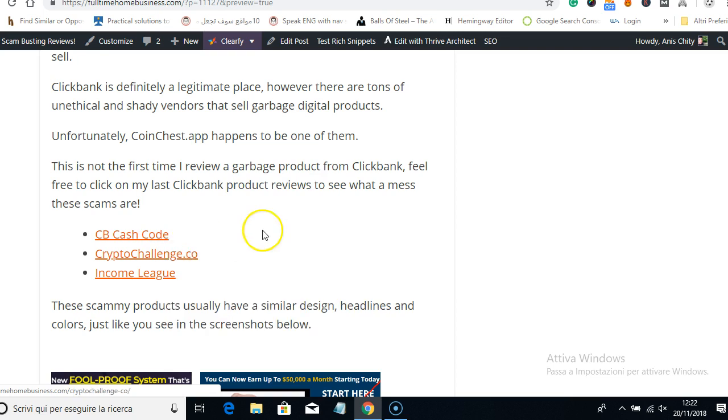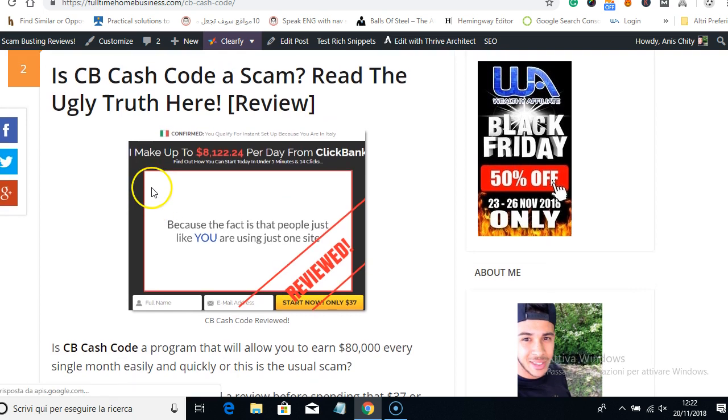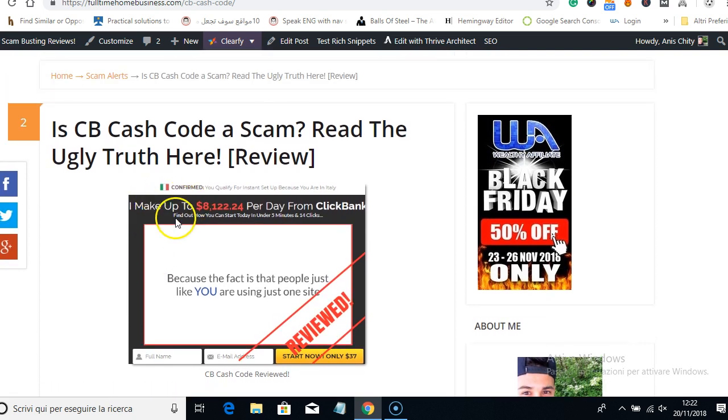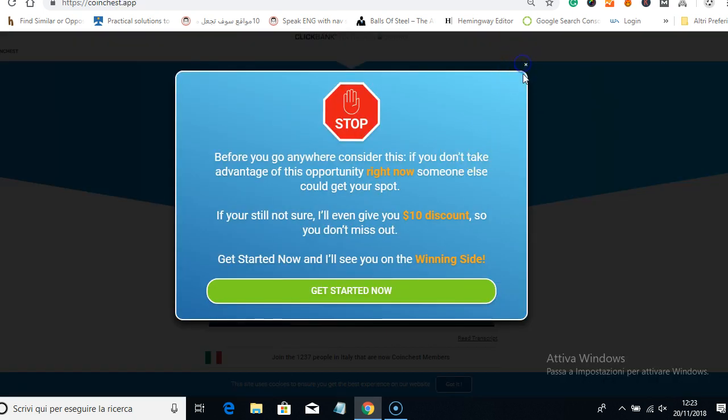Let me show you what I'm talking about. These are some ClickBank scams I have written reviews about — products where they promise you to make a lot of money easily. For example, this one is called CB Cash Code. It's very similar to Coin Chest — also a ClickBank product — and it says that you can make $8,000 per day from ClickBank. Basically the same design as Coin Chest.